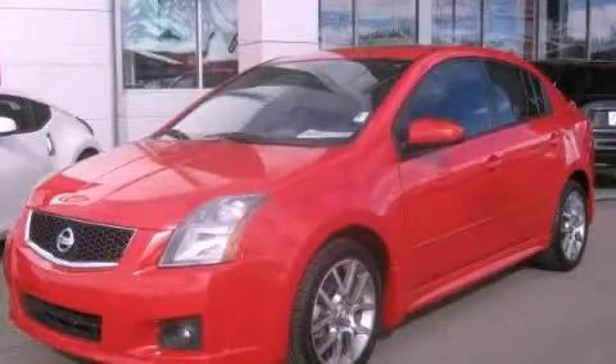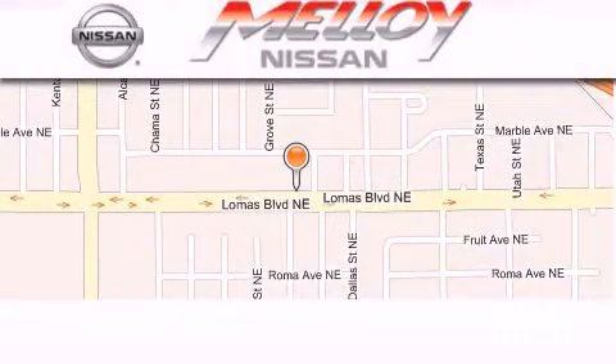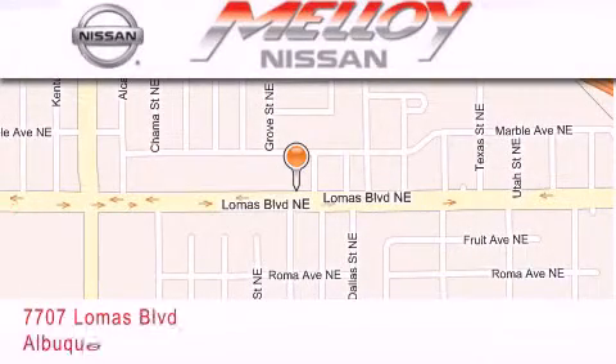Please call today to reserve this vehicle for a test drive. Malloy Nissan is located at 7707 Lomas Boulevard in Albuquerque.